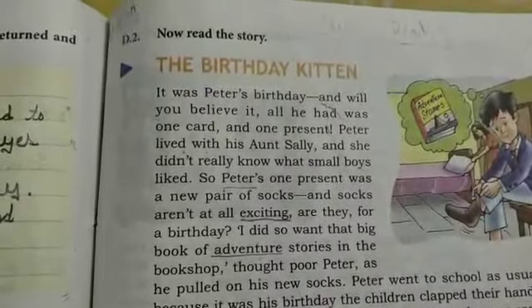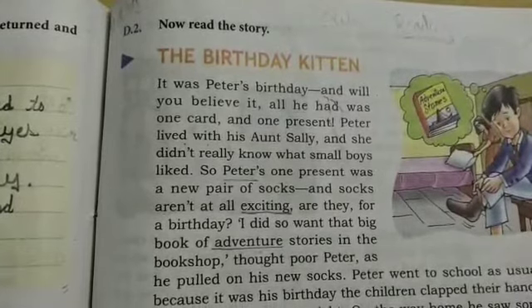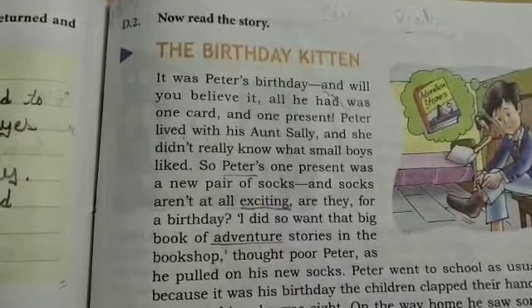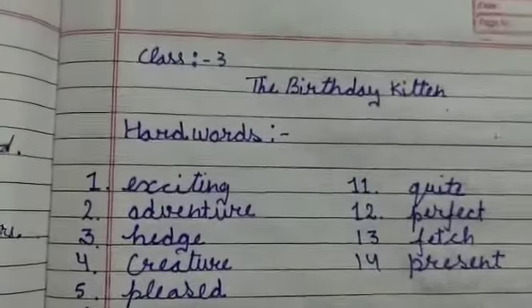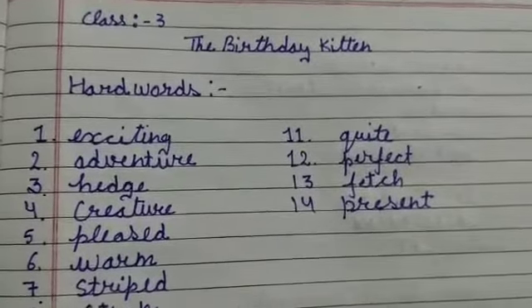Hello dear listeners. We are doing Unit 3, Section D. Yesterday we completed all exercises of this lesson, and today I'm going to revise the hard words and the exercises of this lesson — Class 3, Birthday Kitten.